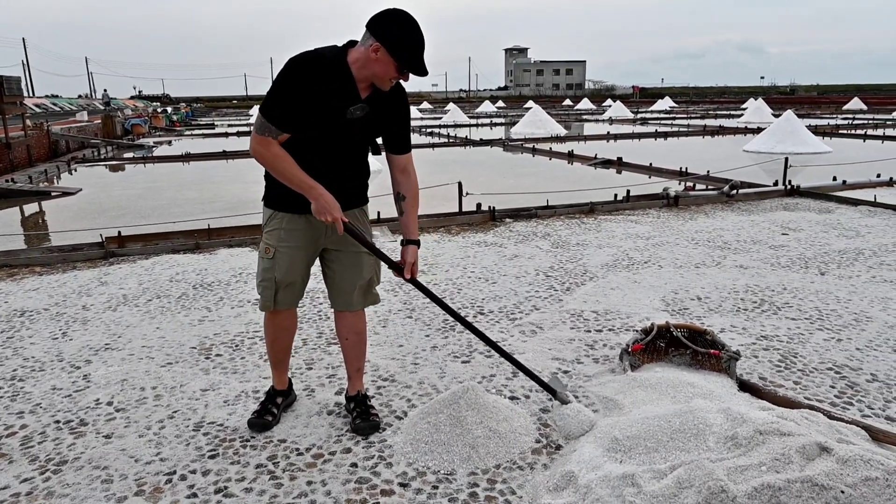Thanks for watching this video about the Jingzezhao Wapon Salt Fields. I hope you enjoyed learning more about this unique and beautiful place. If you're ever in Taiwan, be sure to check out the Jingzezhao Wapon Salt Fields in Baiman District, Tainan for yourself.